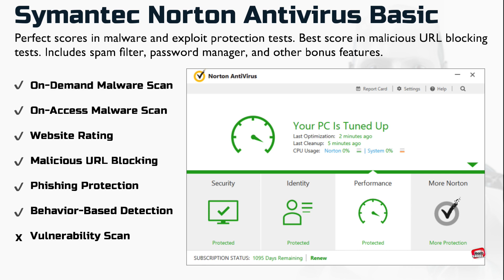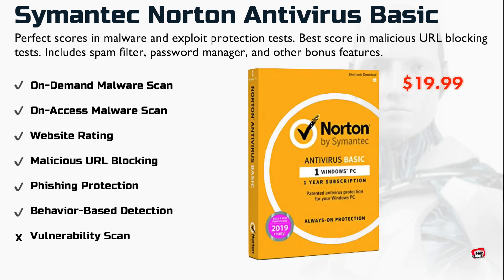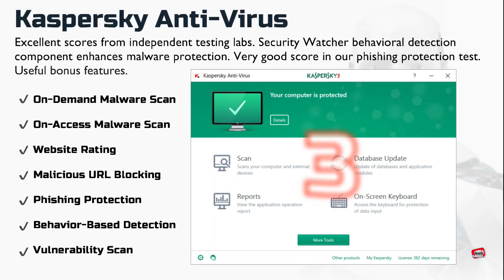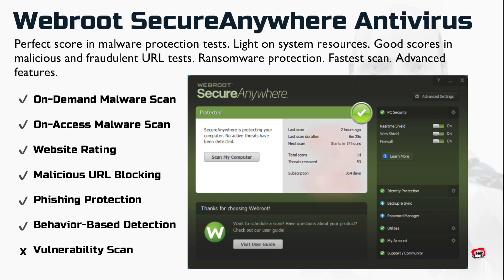Norton Antivirus Basic achieves perfect scores in malware and exploit protection and malicious URL blocking, and offers a large collection of bonus features. Independent testing labs consistently rank Kaspersky Antivirus at the top — it remains a great choice among antivirus utilities.